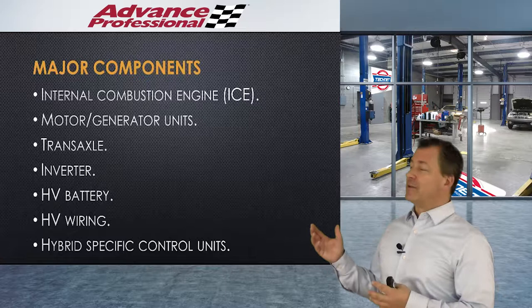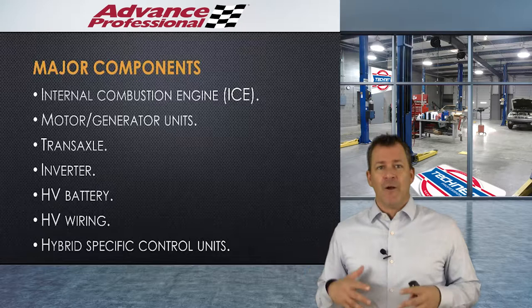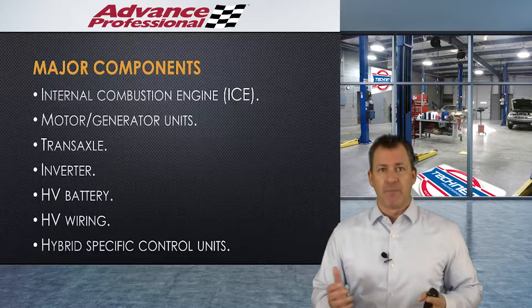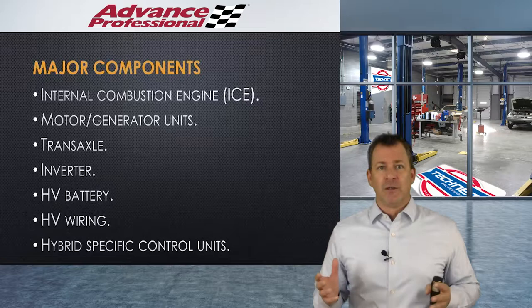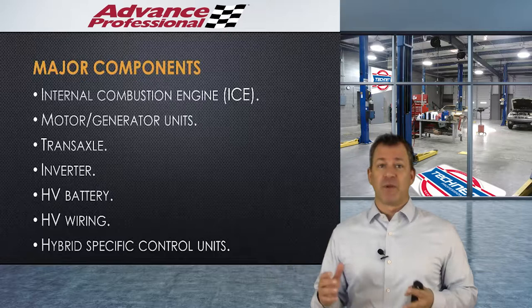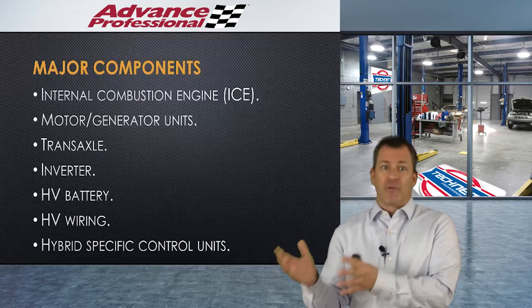We've got the high voltage battery — and I'll admit I wished back in the day we would have called it something other than a battery, because the price is what freaks everybody out. They hear 'battery' and think double-A, triple-A, 80 or 90 bucks — then find out a high voltage battery is $3,000, $4,000, $6,000, and they freak. We should have called it a flux capacitor, because it's a major component, no different than the engine. If you told a customer the engine costs $4,000 to replace, they'd say that's cheap. Without that battery, the car's not going to go anywhere.